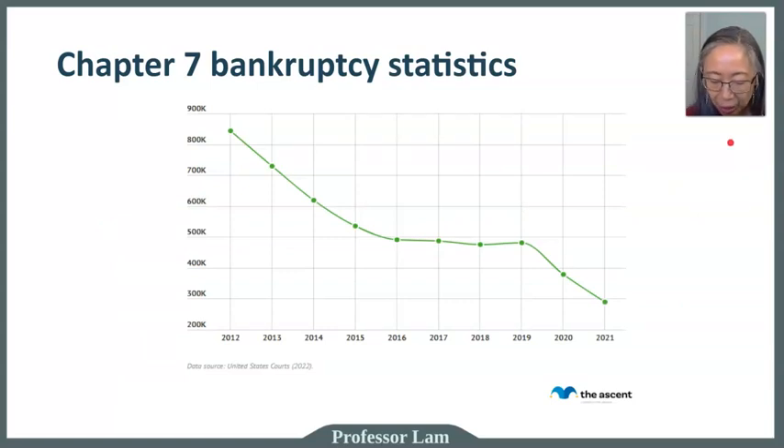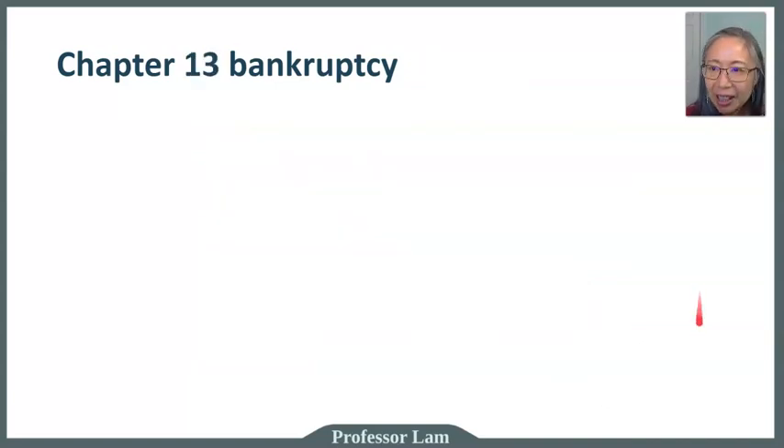Looking at Chapter 7 bankruptcy statistics, filings actually went down during 2020 and 2021 because of the moratorium on foreclosures and debt collection. The economy had been steadily recovering from the financial crisis and filings decreased accordingly, then dropped significantly during the COVID crisis as foreclosure and collection processes were suspended, along with student loan payments.